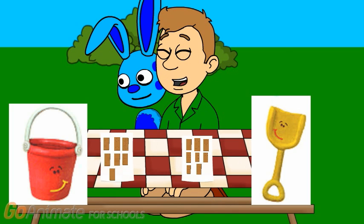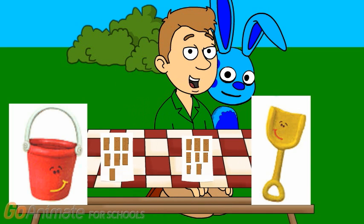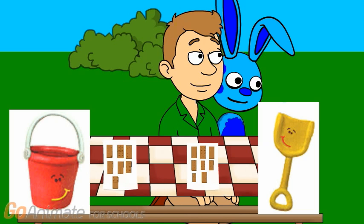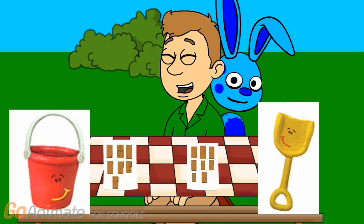You want to try? Okay, so how many graham crackers does shovel have? 8. 1, 2, 3, 4, 5, 6, 7, 8. How many graham crackers does shovel have? 8, right. So how many graham crackers does pail have?